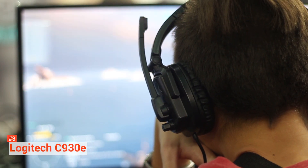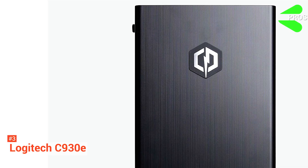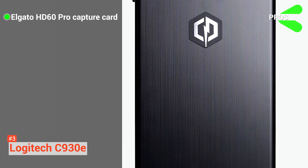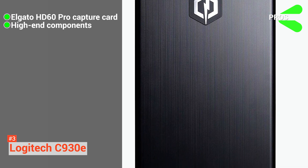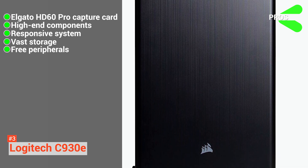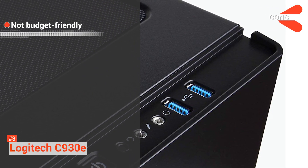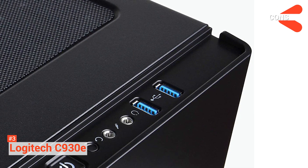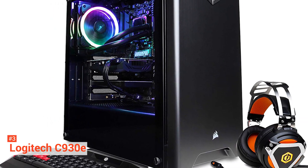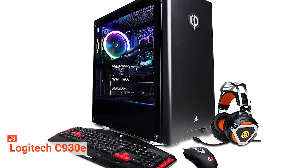The Elgato HD60 Pro enables this PC to stream and record your content simultaneously. It is a kind of hardware that optimizes video capture with dedicated encoding to bring your live stream content to professional quality. Its pros are: it includes the Elgato HD60 Pro Capture Card, it comes with high-end components, it has both SSD and HDD for a responsive system and vast storage, and it comes with a free keyboard, mouse, and headset. However, the cons are it is expensive and the streaming camera and monitor are not included. If you're looking for a custom-built PC that is ready for streaming, we highly recommend checking out the CyberPowerPC Elgato Stream Machine Pro. It has everything you need for hassle-free content creation.